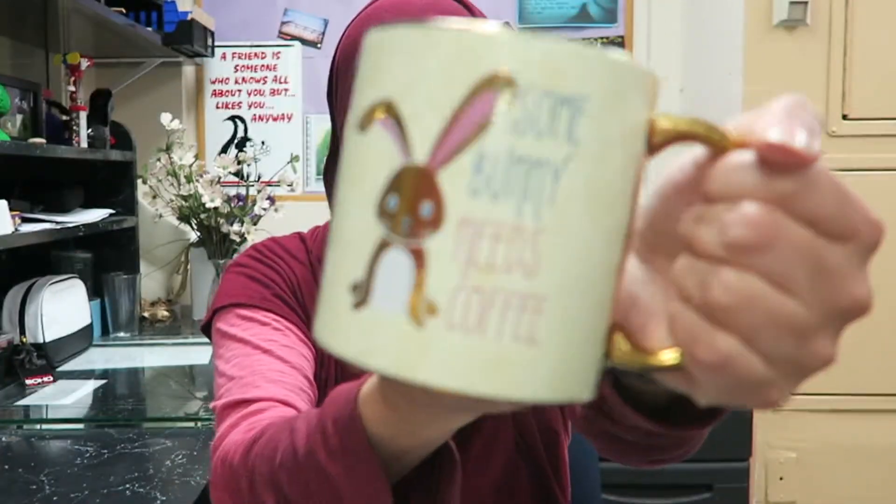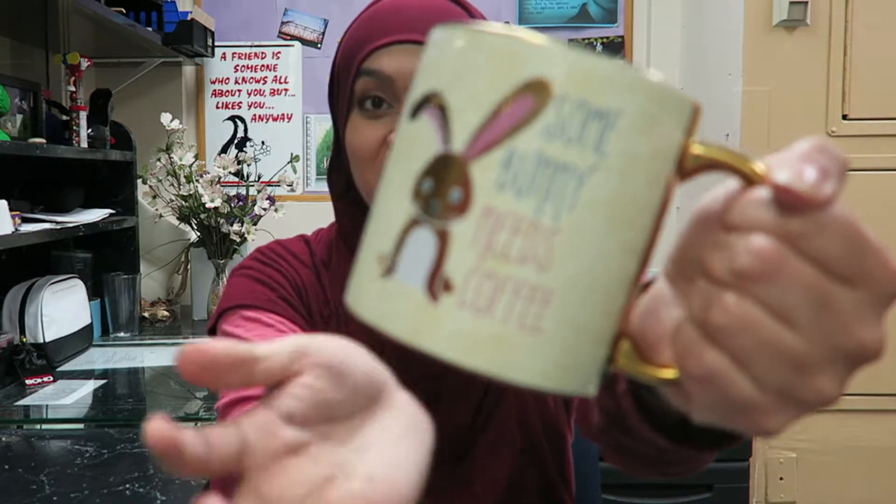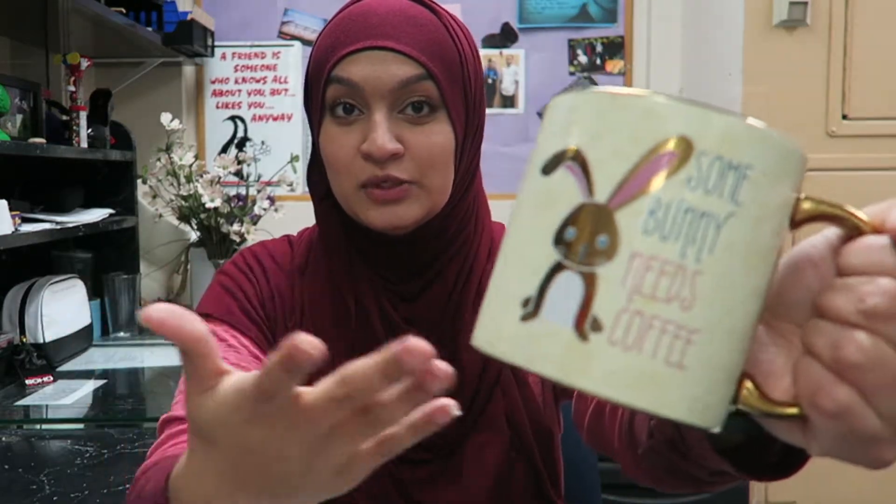We're just gonna dump these out. Look, isn't this cute — it says 'Somebody Needs Coffee' and there's a bunny on it. Also found two paperclips, I guess I'll keep them. All right, let's go — I'm just going to start picking stuff up.